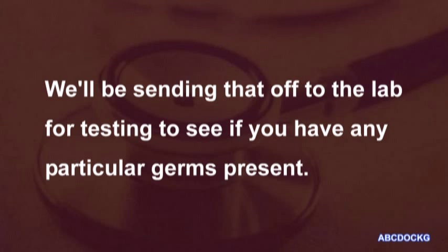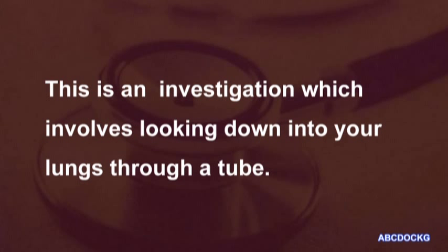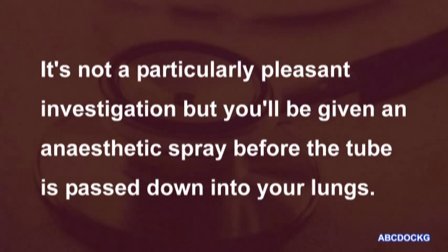We'll be sending that off to the lab for testing to see if you have any particular germs present. Following that, it'll be necessary for you to have a bronchoscopy done. This is an investigation which involves looking down into your lungs through a tube. We'll have to admit you to hospital for the day to do it. It's not a particularly pleasant investigation, but you'll be given an anaesthetic spray before the tube is passed down into your lungs.